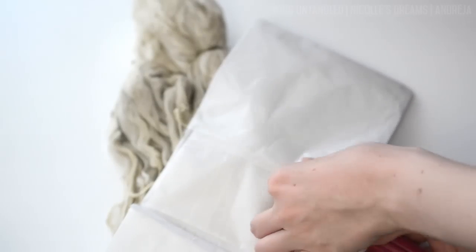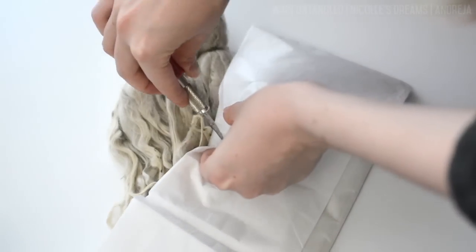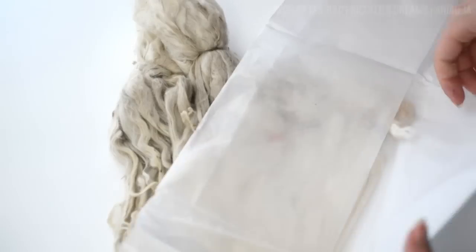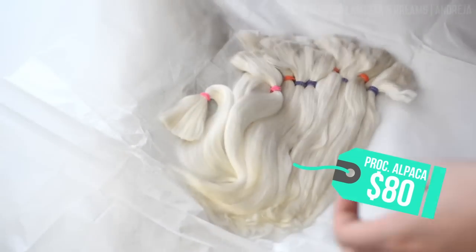In comparison, processed alpaca fiber has already gone through all that lengthy process. But because of that it is also more expensive. For example, getting 2 ounces of raw fiber will cost you about 20 bucks compared to the 80 bucks for the processed type.